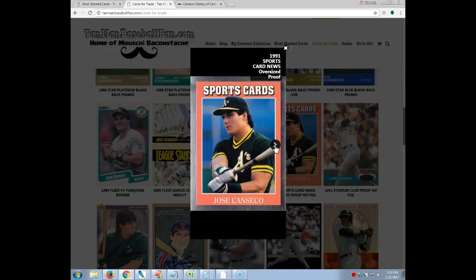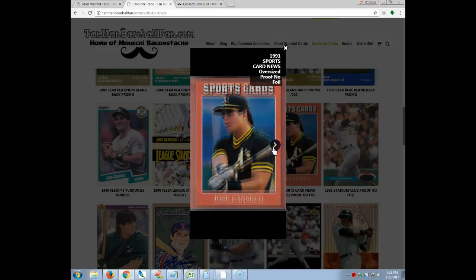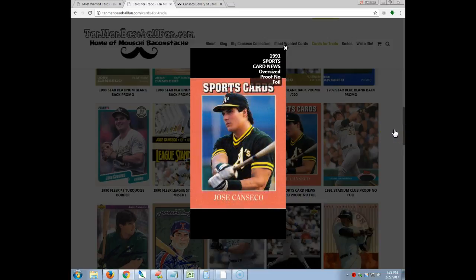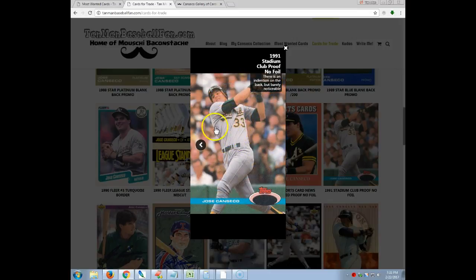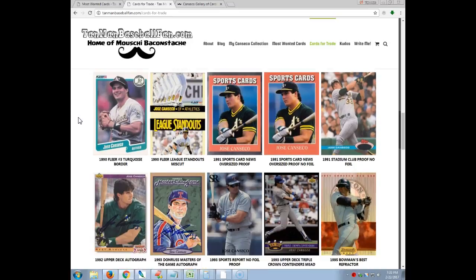Going forward, this was in a magazine — this is an oversized cut proof of it with a foil border. And this is the oversized proof of it without any foil. Here's a '91 Stadium Club — it is a matte version with no foil. On the back there's a little bit of an indentation, but it doesn't really show through on the front, so yeah, it's definitely passable.